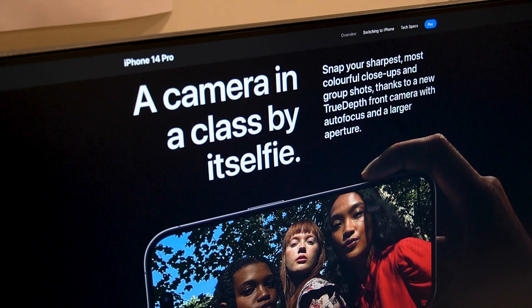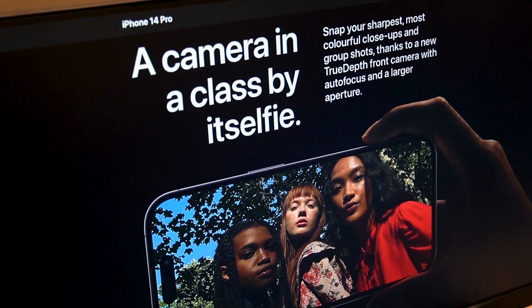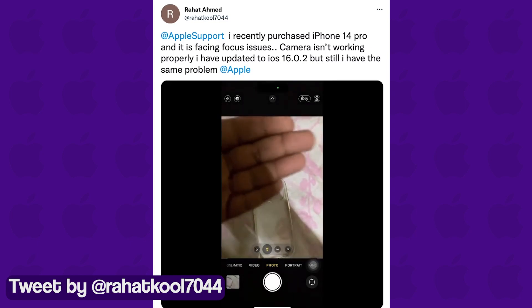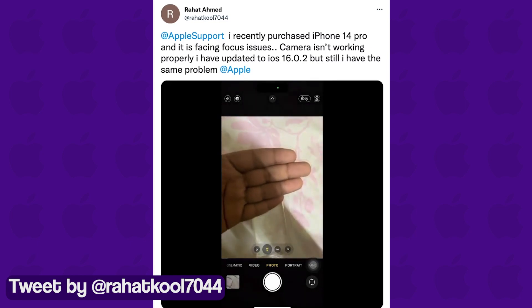Surprisingly, the issue occurs while making videos as well, which is accompanied by a muffled humming sound. Owing to this issue, some users are also unable to scan QR codes as their camera is always out of focus.